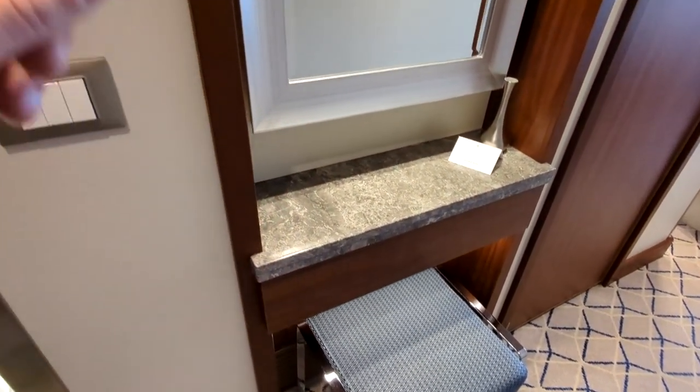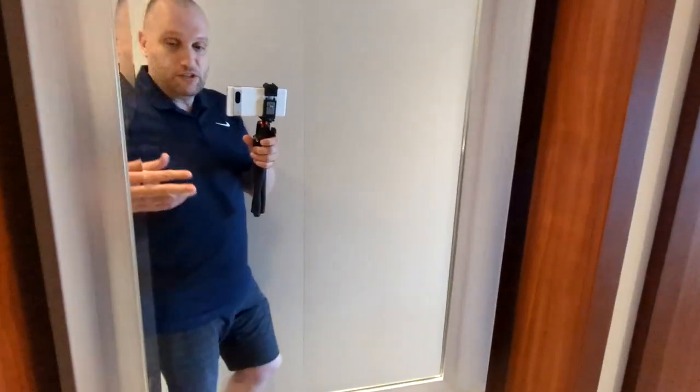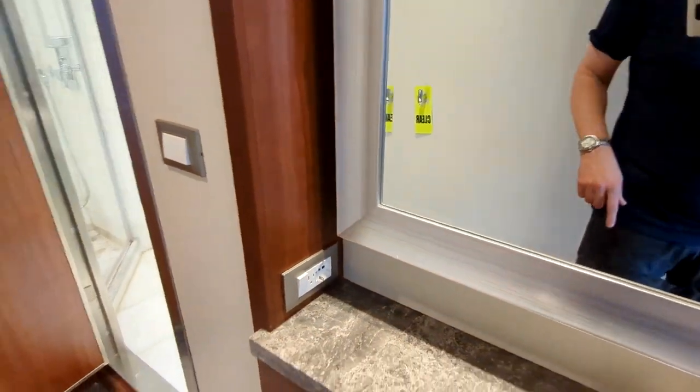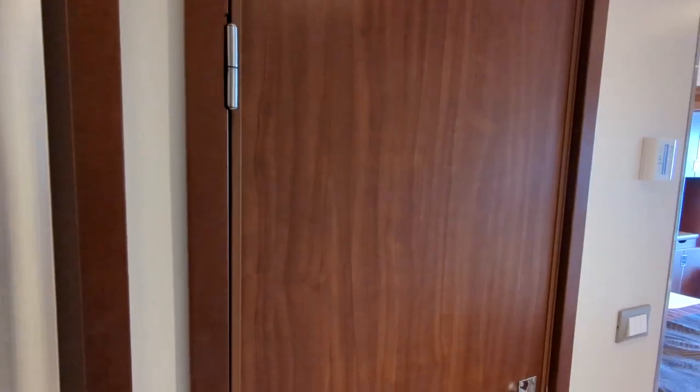A little further in there's a small seating area, really meant for putting on makeup. You have a full-length mirror and power switches where you can plug in a hairdryer.